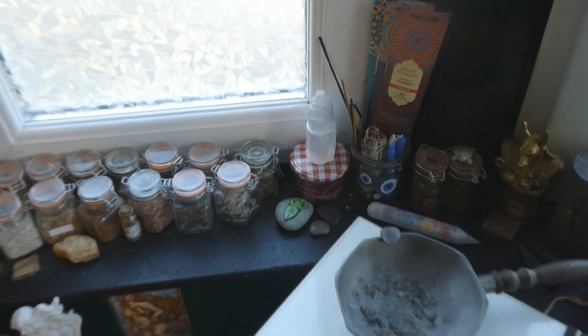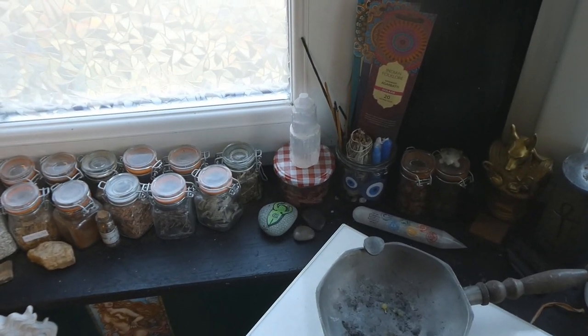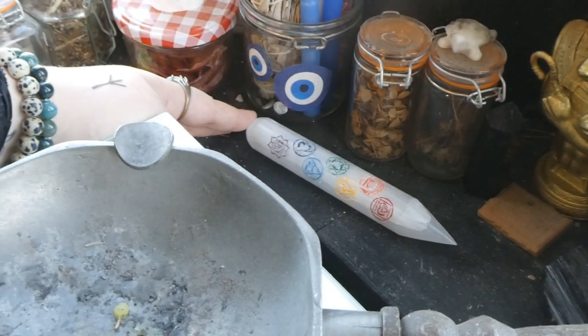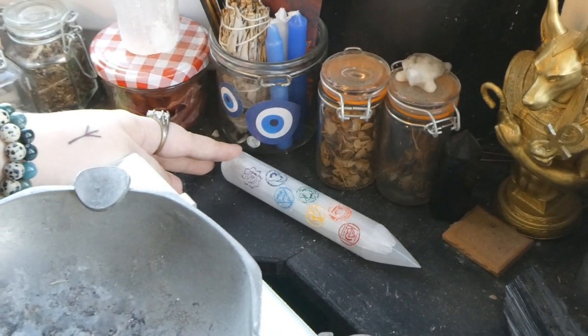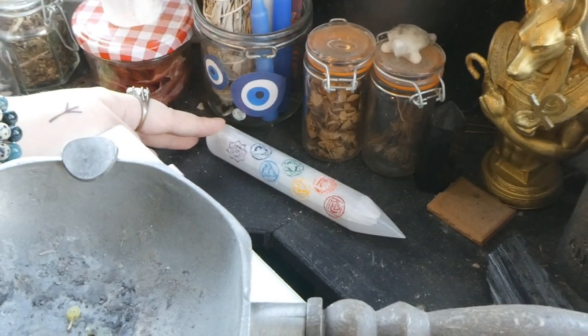If I get another mystery box from that person I will ask them to not include a white sage bundle and tell them they shouldn't put them in there. This is a little selenite pencil with the chakras on it that I got at my local metaphysical shop. It's new in my city and I'm so happy to finally have a metaphysical shop here — I'm going to be going there often.